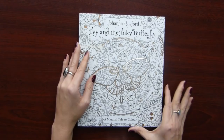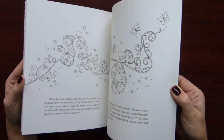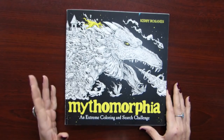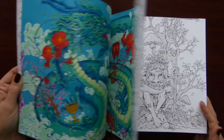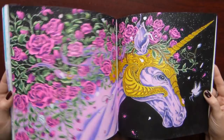And the last Johanna Basford book that I have is Ivy and the Inky Butterfly. I colored only one page in this book — this one. And I have a video of how I colored this mandala. Then I have two books by Kerby Rosanes. It's Mythomorphia — again I think almost everyone has this book. I love it. I haven't colored that many pages in this book, but at least I color in it, not just keep it on the shelf.